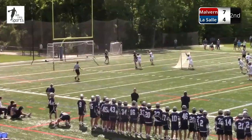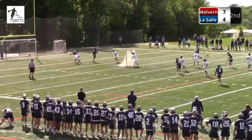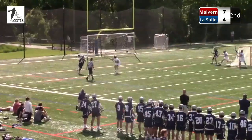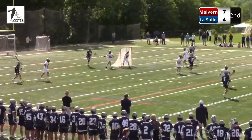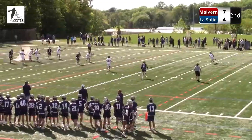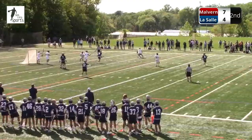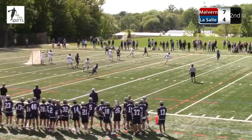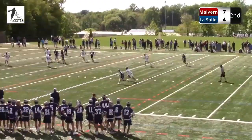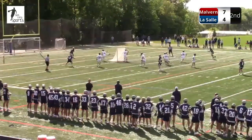7-4. LaSalle's certainly hanging here — for as well as Malvern Prep has played, LaSalle is in this one. It's a long game, it's a game of runs. You see five or six goals being scored at a time per team. The beauty of the faceoff X is the ball is not guaranteed back — in lacrosse, it's a 50-50 ball every time the other team scores.